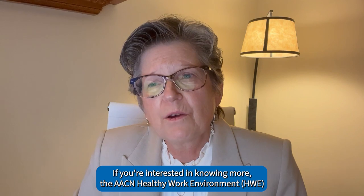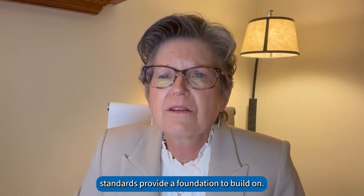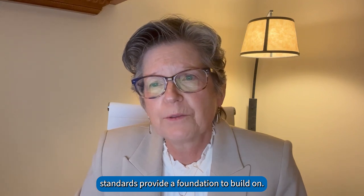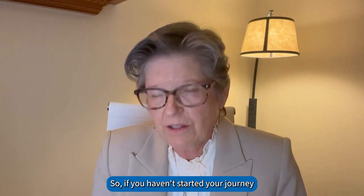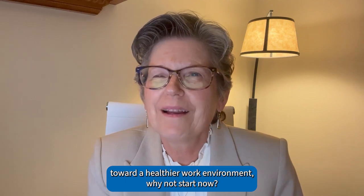If you're interested in knowing more, the AACN's Healthy Work Environment Standards provide a foundation to build on. So if you haven't started your journey toward a healthier work environment, why not start now?